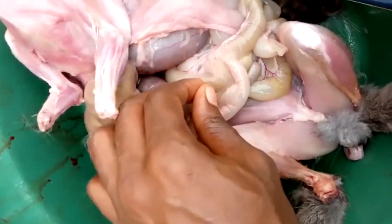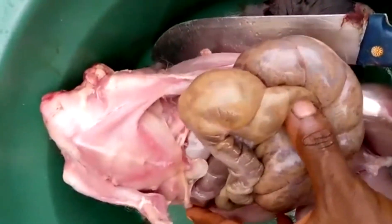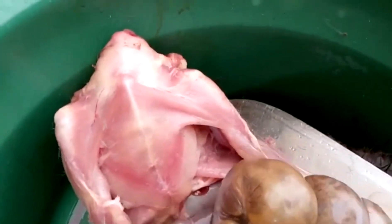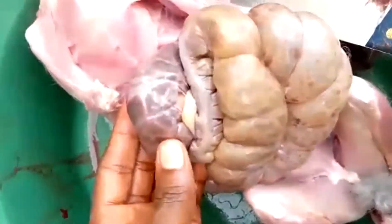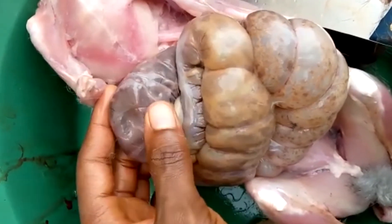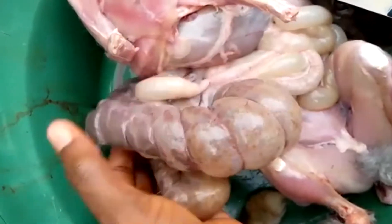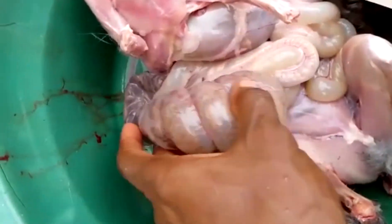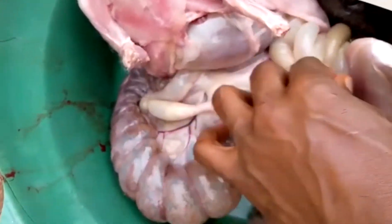All the small intestines and lower intestines are empty, meaning the rabbit can't digest and can't eat. It's very full. Look at how the intestine is hard. I'm going to leave preventive measures in the description below. This condition can only be prevented.